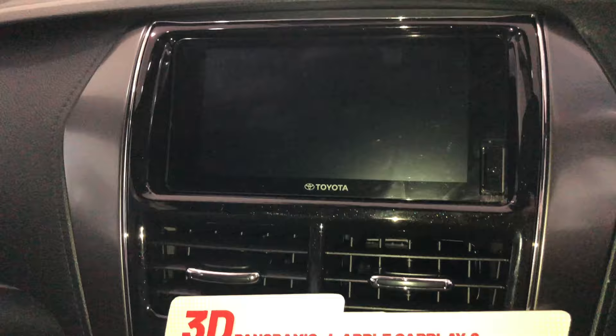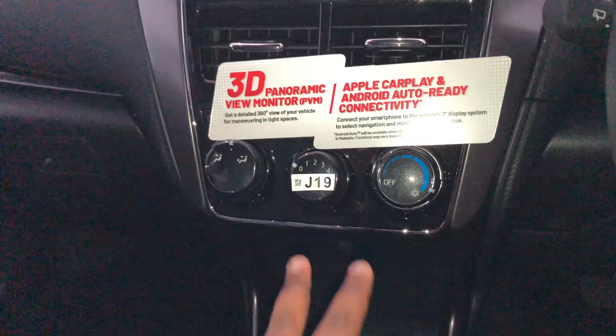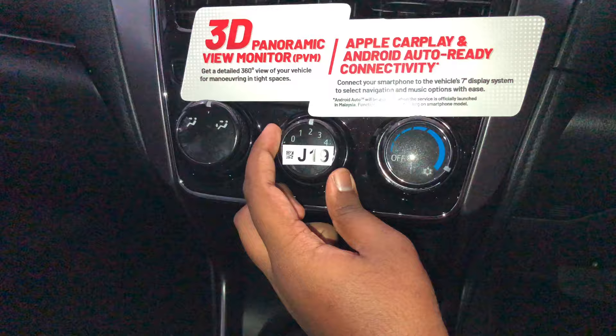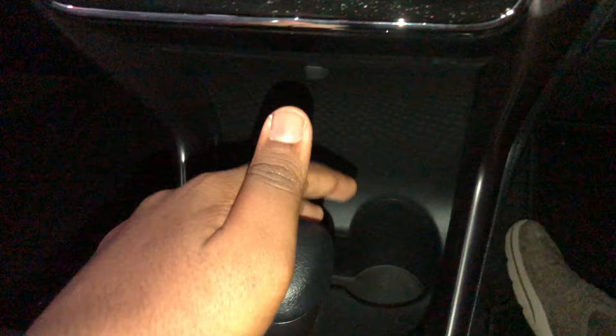The touchscreen unit is pretty much the same as the 1.5G — you still get Apple CarPlay and Android Auto, and the 3D panoramic monitor system can be brought up on the touchscreen. One big difference: for the 1.5E you don't get the single-zone automatic climate control system. Instead you get a fully manual air conditioning system — you adjust fan speed and temperature using knobs. This is a notable drawback of the 1.5E. You get cupholders and the same seven-speed CVT gear shifter.